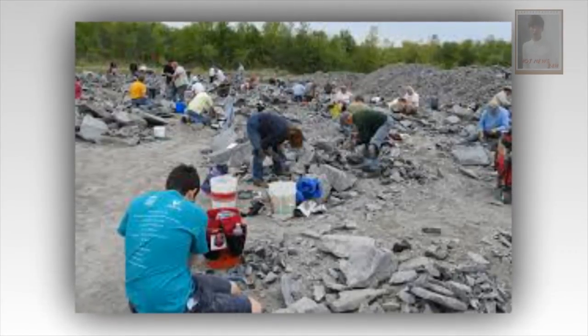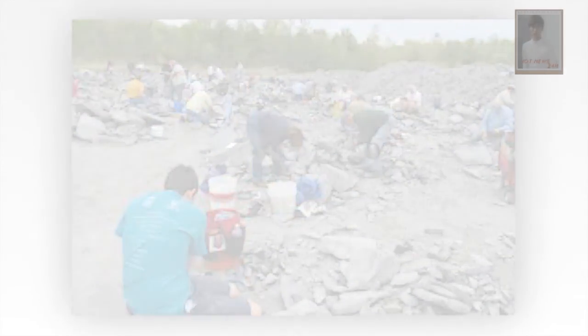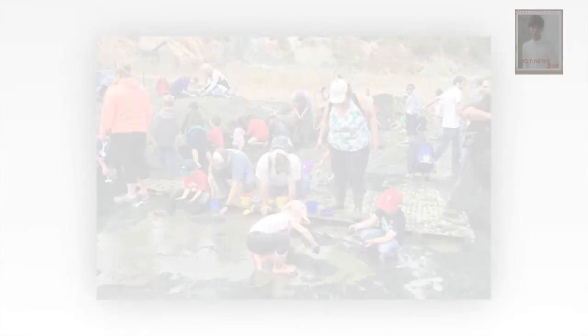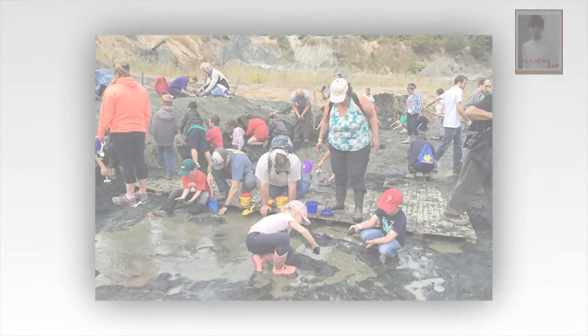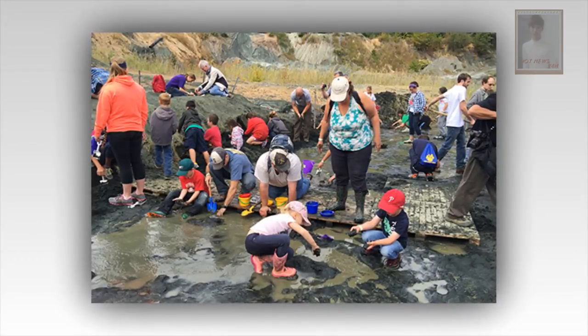"That's definitely a possibility," Dr. Lockley said. The hill is now gone. If Mr. Stanford had not spotted the slab that one day, it would have been obliterated by the construction. So far, no other such slabs have been found.